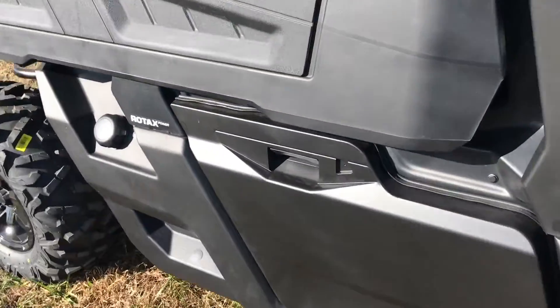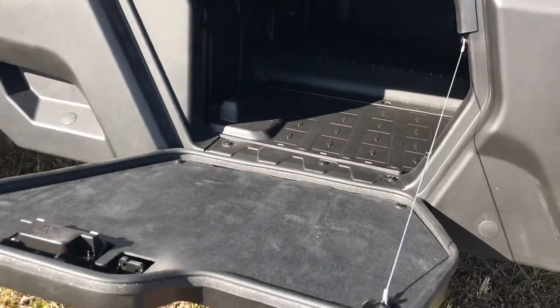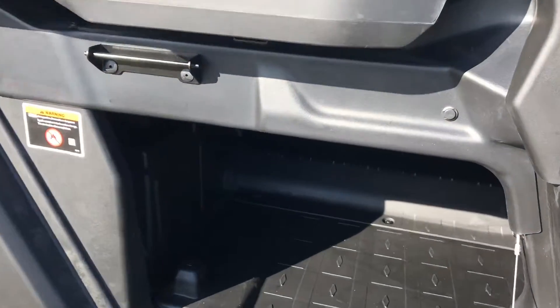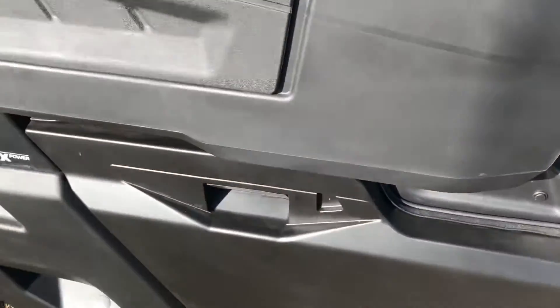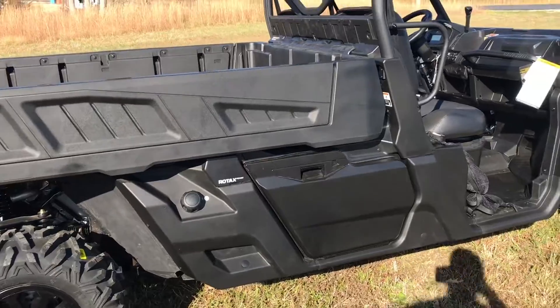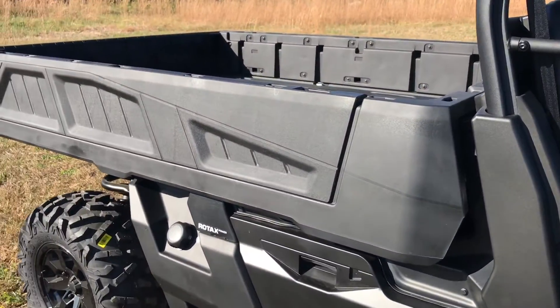Right here, if we open this up, you'll see that there is weather-resistant storage in there. It's not completely waterproof, but it is pretty dustproof. It does have a gasket on it. So you do have a pretty nice place to store some tools and recovery gear or whatever you want to haul down there — a place that isn't going to get super nasty with dust and mud and water.